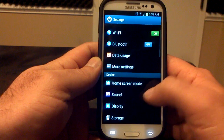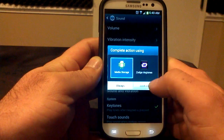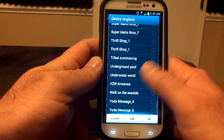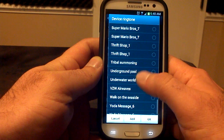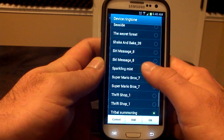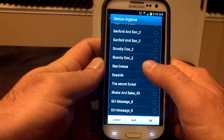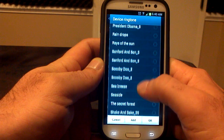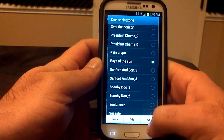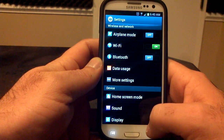Home screen mode, sound, display — of course, the sound. He put a bunch of new ringtones in there. You can go in here and hear some of them. I don't know which ones are Galaxy S3 and which ones are Nexus 10, but those are some of the ringtones you have in your sound settings section.